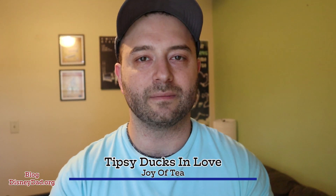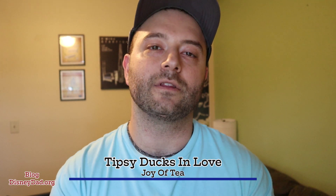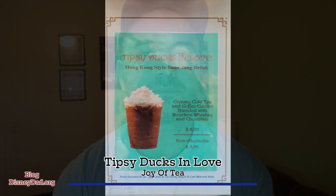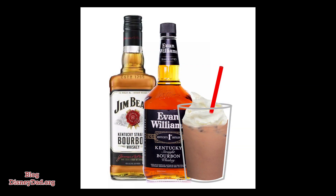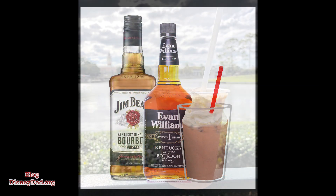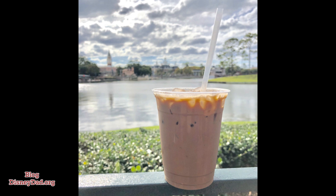Next on my list gives you a little bit of extra caffeine and gets you through that long day at Disney. It's the Tipsy Ducks of Love at the Joy of Tea in China. This delicious coffee drink's ingredients are bourbon whiskey, coffee, black tea, cream, and chocolate syrup, with the cost coming in at $8.95.